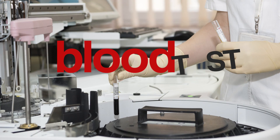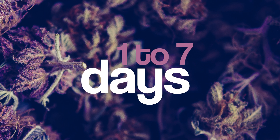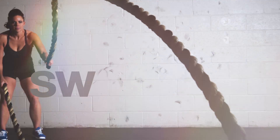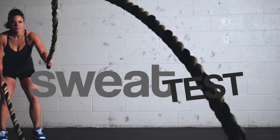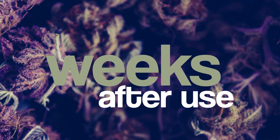Detection from blood testing can be made between one day and a week after use, depending on how much of a frequent smoker you are. In a sweat test, a user wears a patch over part of their skin where it stays for about a week or two. This patch absorbs sweat on your body to determine if you have weed in your system. Many times this test gives inconclusive results, but if you're a frequent user, you can test positive for weeks after use.